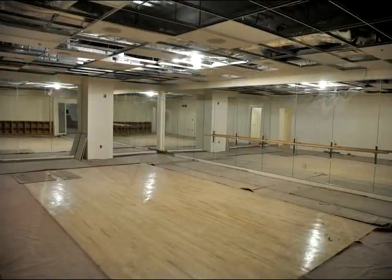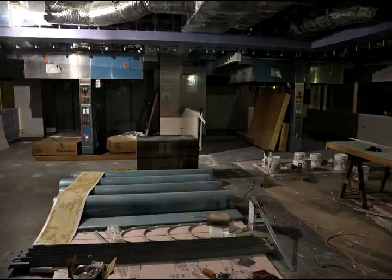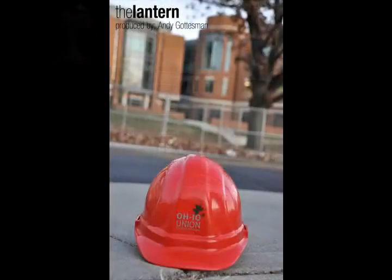On both sides here are dance rooms — we have a tremendous amount of student organizations that dance. This is our instructional kitchen, and you'll see there are actually six stations and a demonstration kitchen up here. We'll be able to teach students, when you move off campus, how to cook. So this kind of ends the tour, but at this point I usually ask for feedback on what you thought.